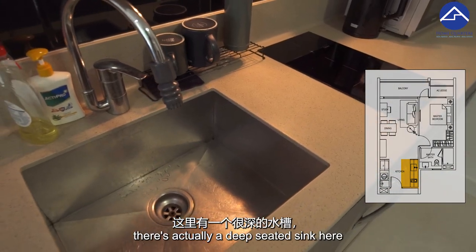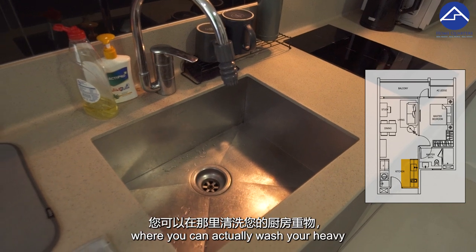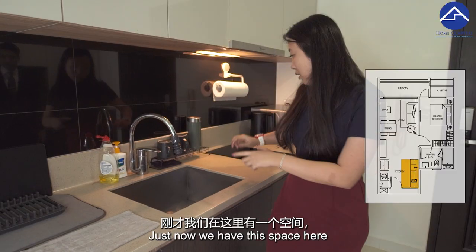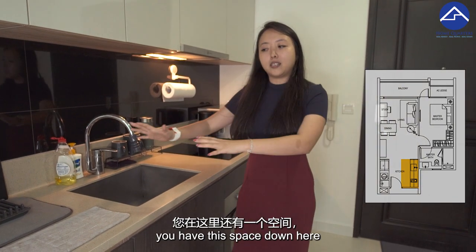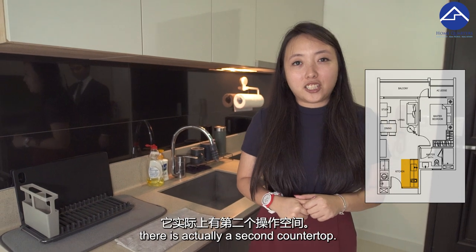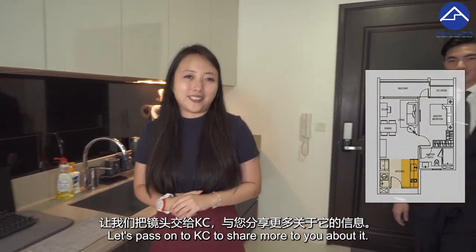There's actually a deep-seated sink here where you can wash your heavy pots, pans, and even your woks. We also have space here and down below where you can put your drying rack. Something I like about E-Mason is that there's actually a second countertop. Let's pass on to KC to share more with you about it.